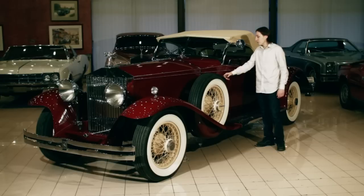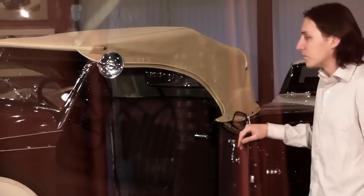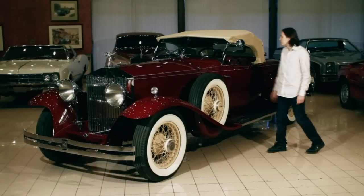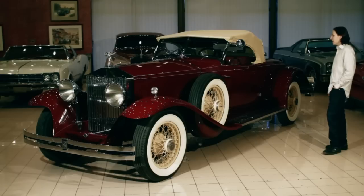All the limousines were chauffeur-driven because you cannot drive your own wheels. Let me show you right here — the colors match, and the color of the roof matches the color of the wheels, which is very nice.